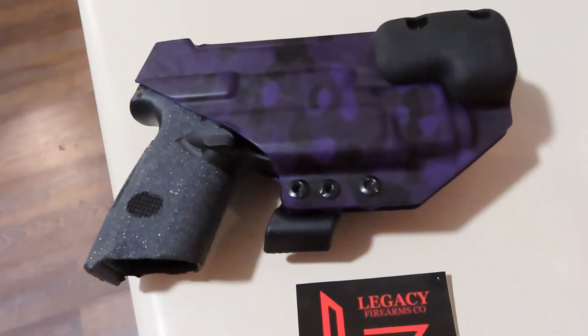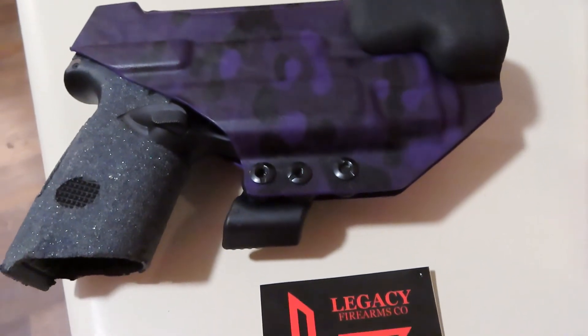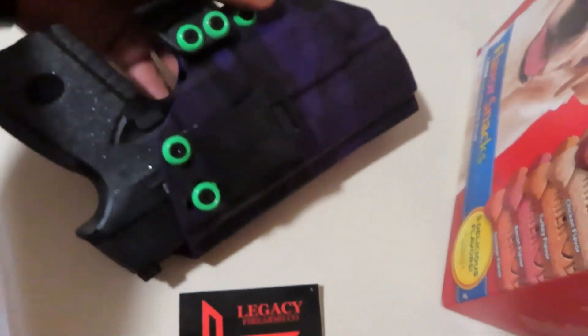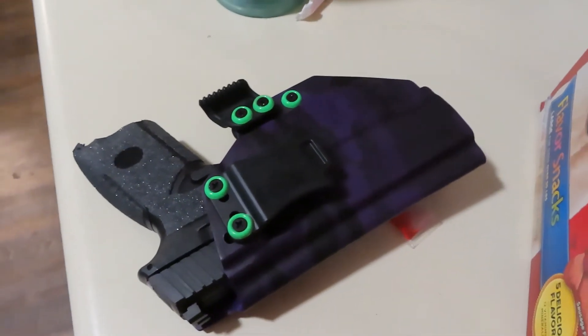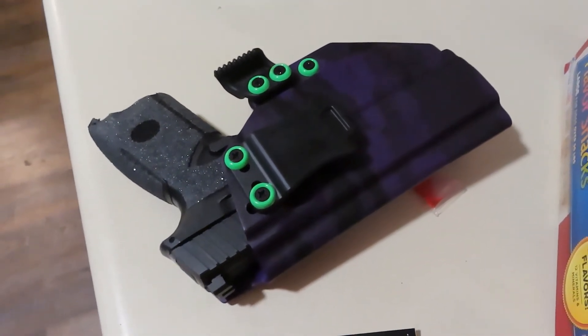I like the holster — still trying to figure out the right configuration for it, but it's a nice holster. Can't complain, fits snug. No drop-out, as you can see.